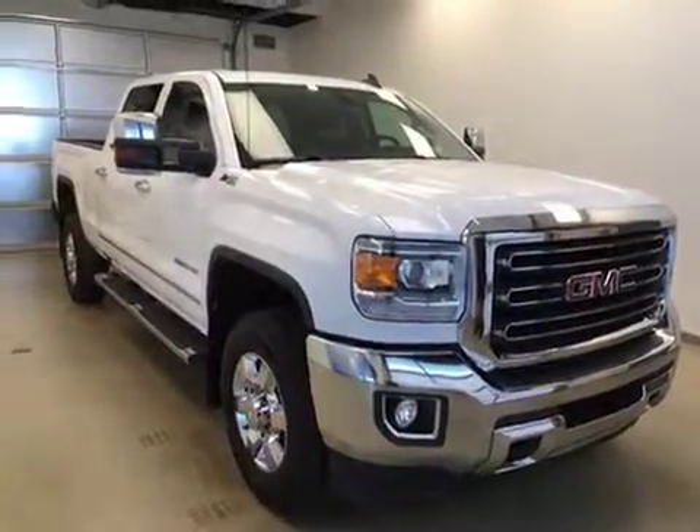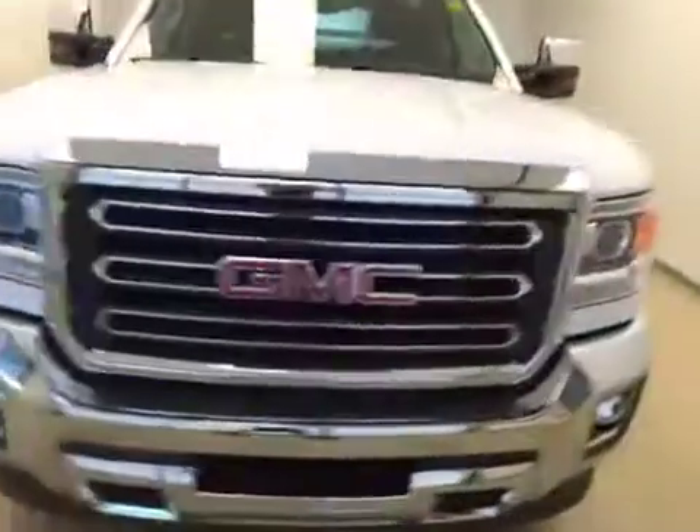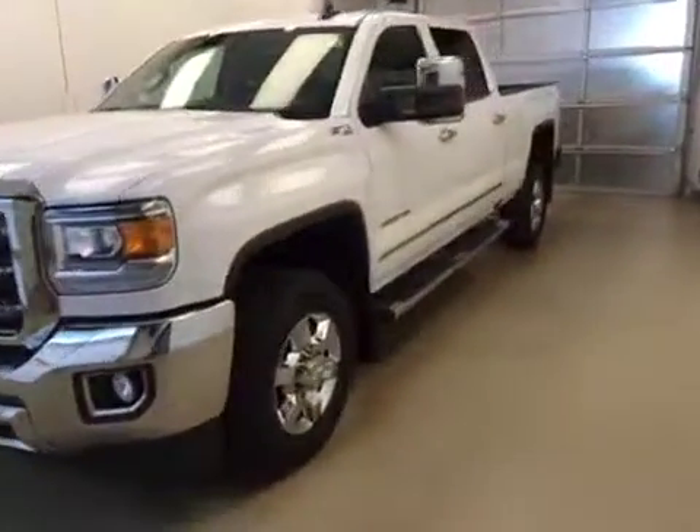And once again, that stock number was 163798, a 2016 GMC Sierra 2500 Crew Cab, exterior color white.